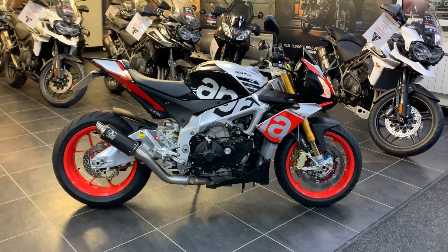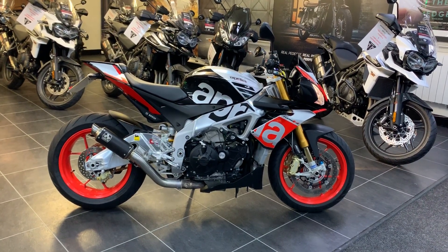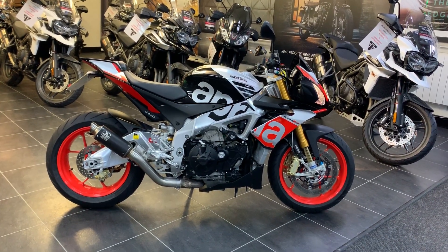Hi folks, Craig here at Sherlaw's on Crown Street. Just arrived ourselves today, it's a 2015 Aprilia Tuono V4 1100 Factory. The bike itself has 7940 miles on the clock.